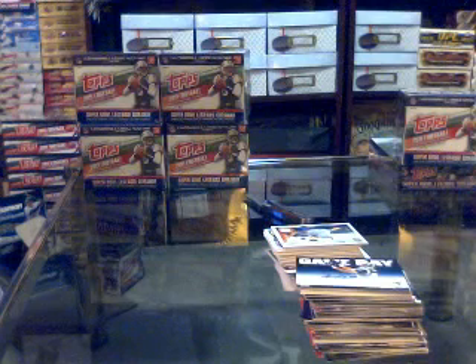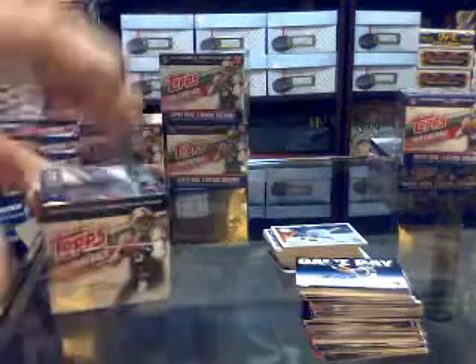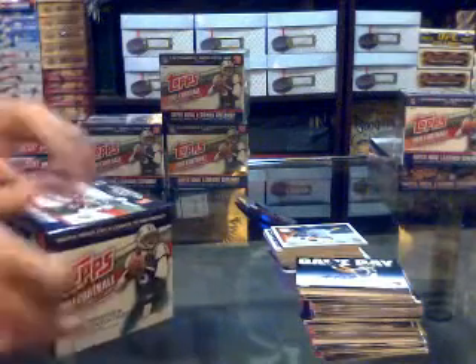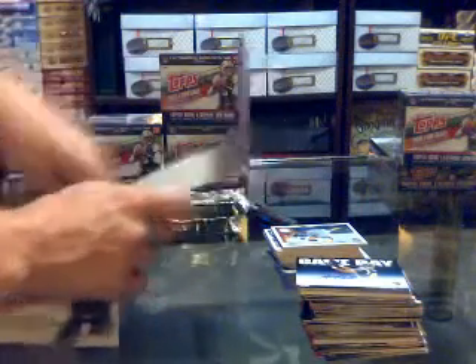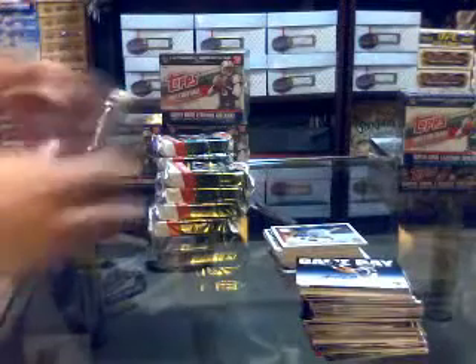Here we go, continuing on with Clutes and Char group break, number F2, Topps Jumbo football 2011, box 3, case group break. Here we go, pack one.